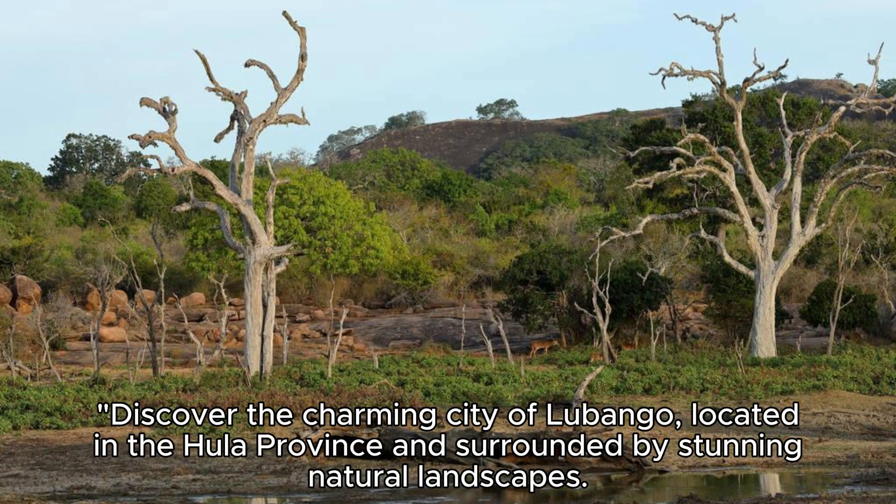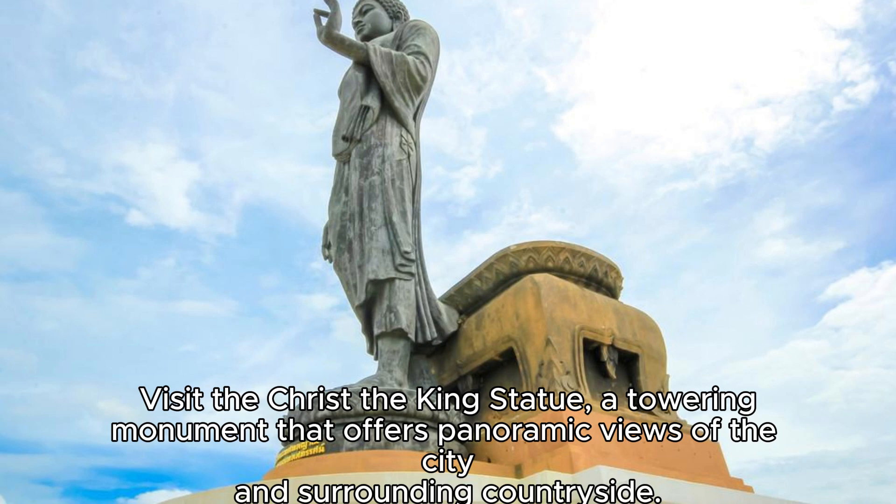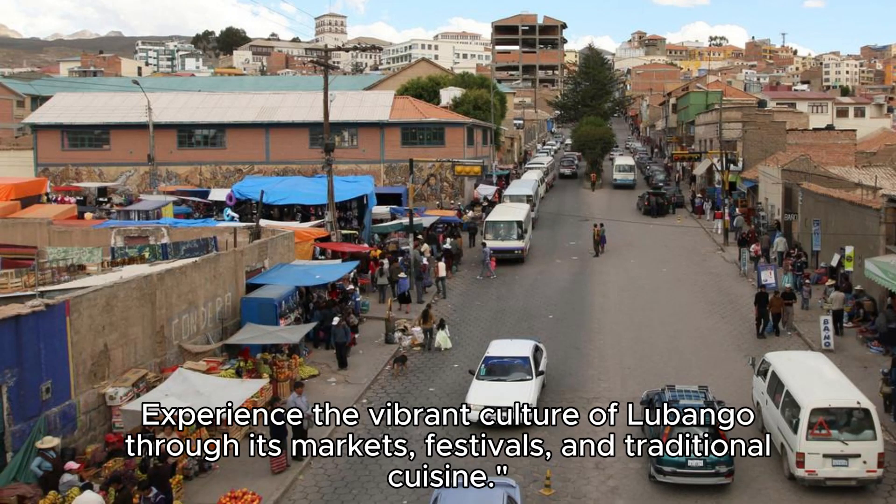Lubango City. Discover the charming city of Lubango, located in the Hula province and surrounded by stunning natural landscapes. Explore the city's historic center, where colonial-era buildings and tree-lined boulevards reflect its Portuguese heritage. Visit the Christ the King statue, a towering monument that offers panoramic views of the city and surrounding countryside. Experience the vibrant culture of Lubango through its markets, festivals, and traditional cuisine.